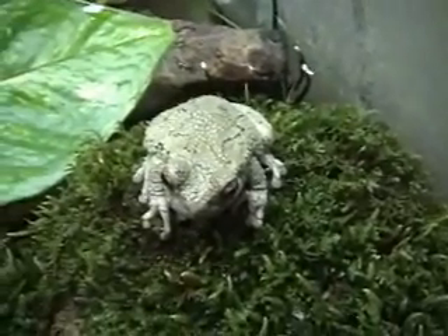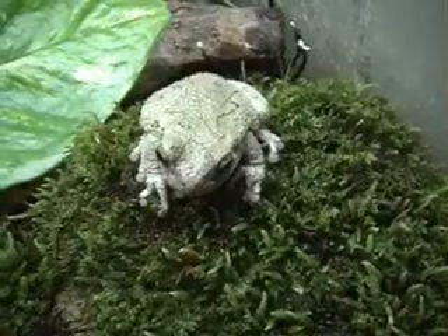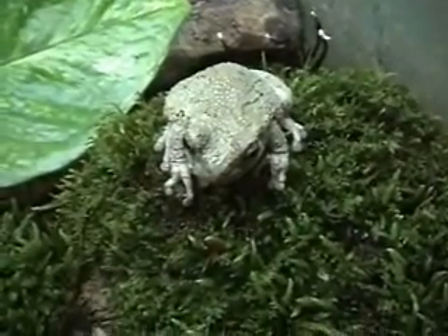Those tadpoles will not turn into this type — I don't think, though I could be wrong. They could even be toads. At that scale of only a quarter of an inch, it's too hard to tell the species of the tadpoles right now.